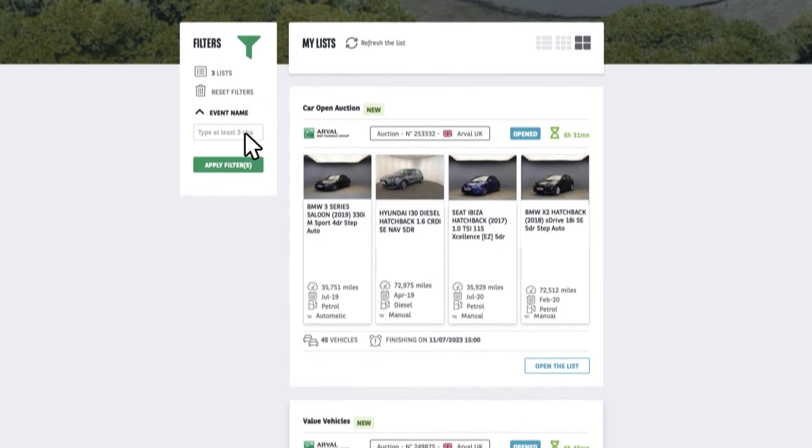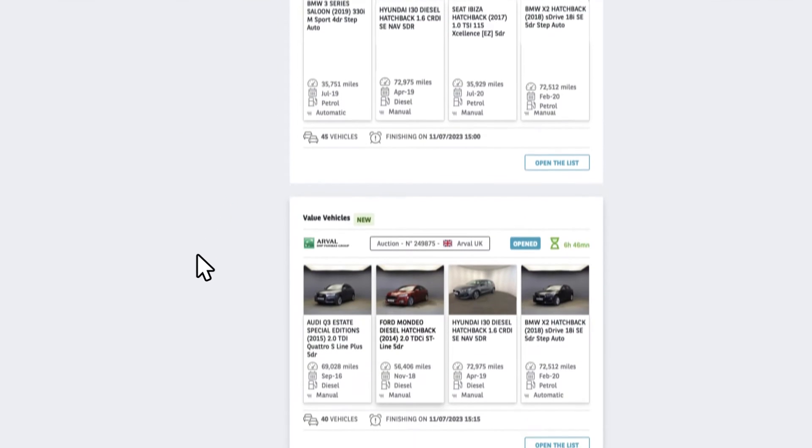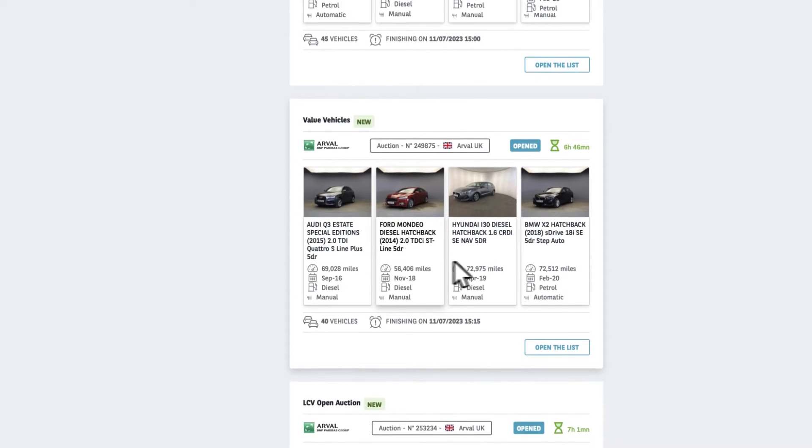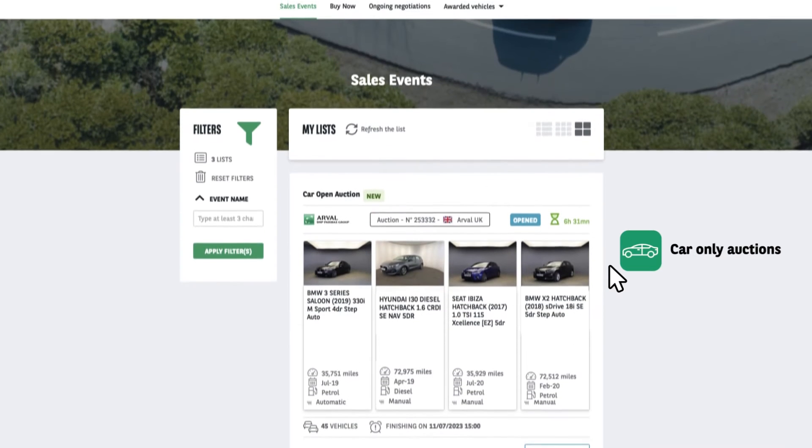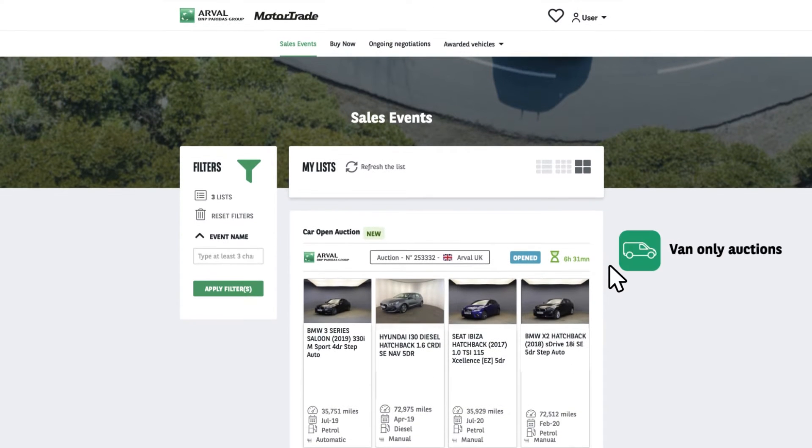Here, you can see the number of open sales that are running each day and the time remaining on each sale via the egg timer. On a daily basis, we host a car sale and an LCV sale. In addition, each day specific themed auctions run, such as prestige vehicles, electrified vehicles, or high mileage vehicles.